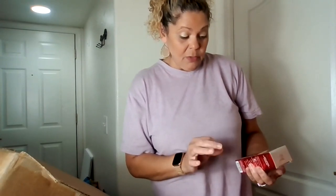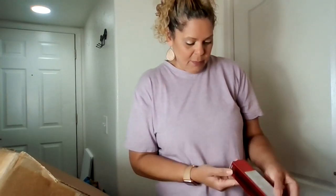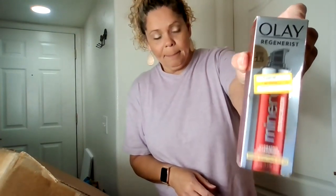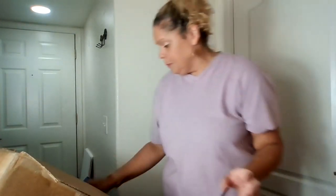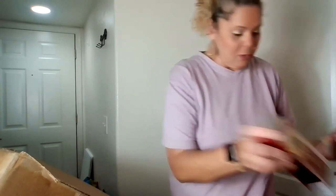This is a Walmart item — Olay Regenerist Mineral Sunscreen Hydrating Moisturizer, SPF 15. And looks like we have another one of those — same thing. Two of them, which I never mind getting multiples. That's great. Less listing for me.